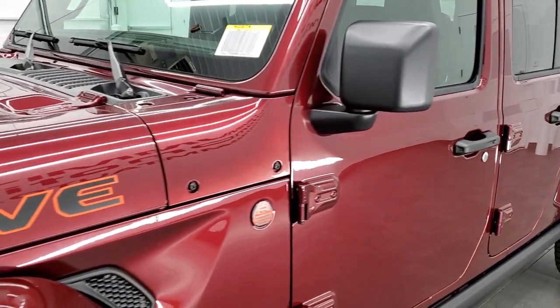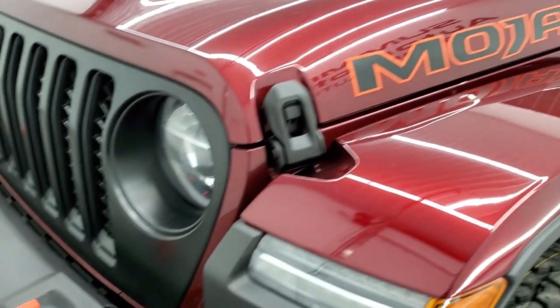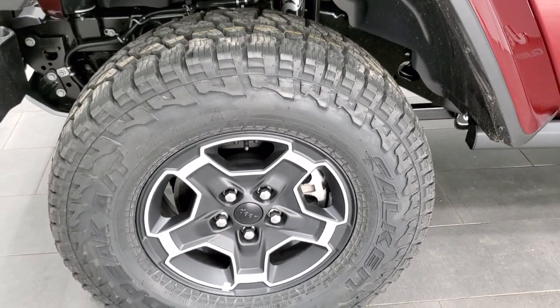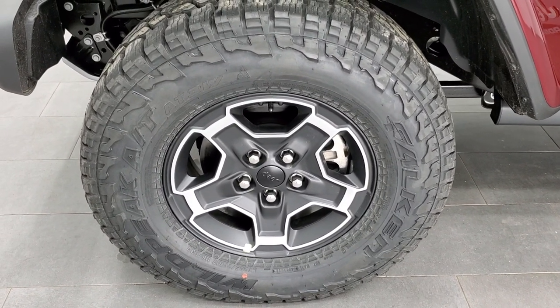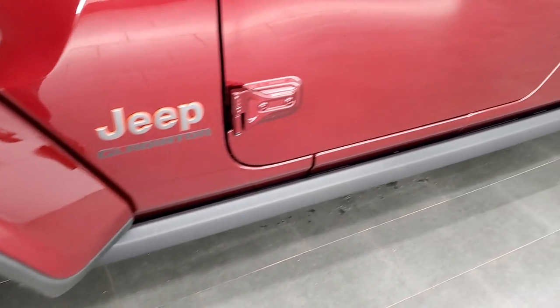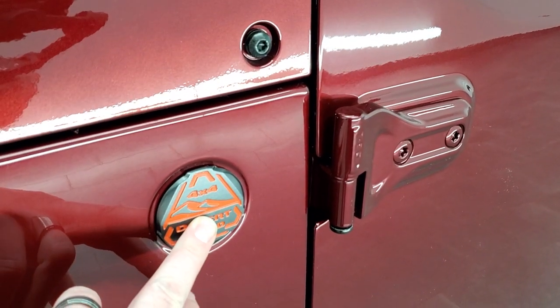I really like the Mojave styling. You get the Mojave stickers on the hood, the orange tow hooks, and the special Falcon Wild Peak AT3W tires. You also get the rock rails, and everything's basically outlined in orange. You get the Desert Rated badge — this is the only vehicle that is Desert Rated from Jeep.